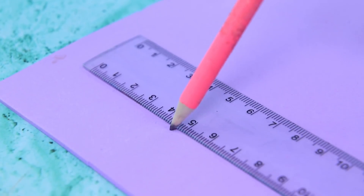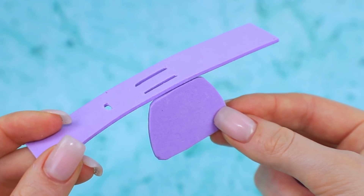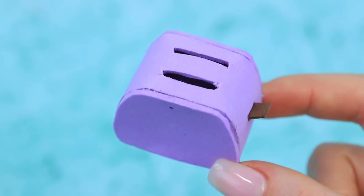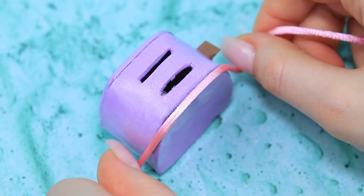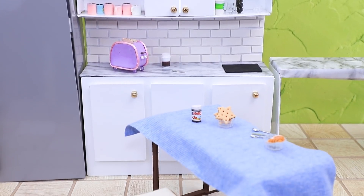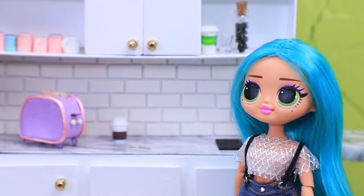Make a toaster out of lilac foam paper! Cut out openings for bread and shape the sides. Add a cardboard lever, then put the gadget together and coat it with clear nail polish. A small rope decorates the attachment points, and beads will become buttons and legs. Soft bread slices will soon turn into crunchy toast — that's a perfect breakfast!